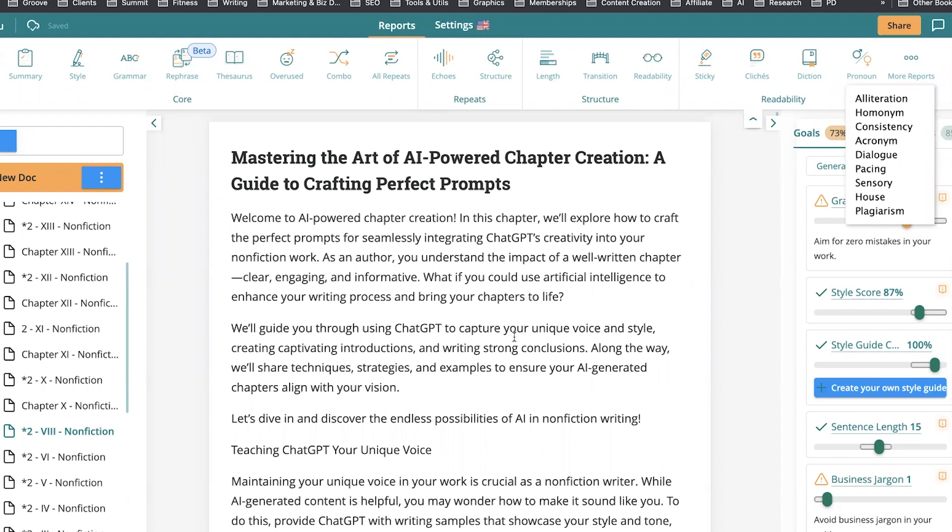To recap: I primed ChatGPT with information about the book and asked for any topics I may have missed; generated and expanded the outline; trained it in my voice; created the chapter content; brought each chapter into a separate document in Pro Writing Aid and edited it; put it back through ChatGPT to make it easy to read; brought it back into the editor and re-edited it; then put it through AI content detectors and plagiarism checks — and everything was amazing.